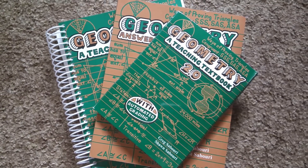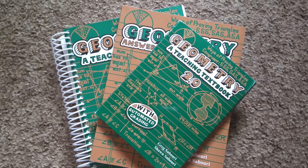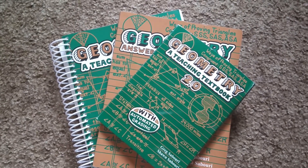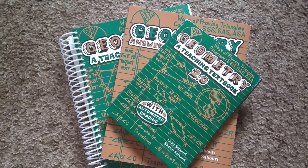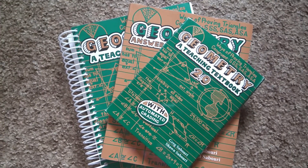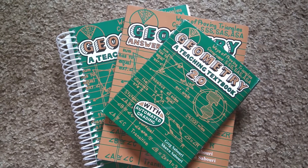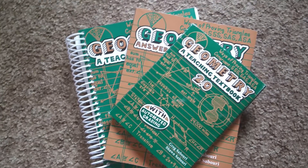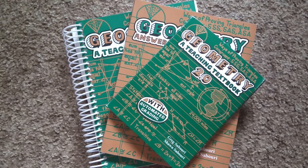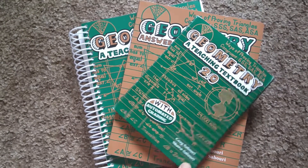This is Teaching Textbooks Geometry. My son is going to be in 10th grade, so that's why we're doing geometry. Last year he did Teaching Textbooks Algebra, and that was the first time we've used Teaching Textbooks. We love it. We loved Math-U-See from kindergarten through eighth grade, but once we hit algebra it was too difficult, at least for my son. And I am no help because I was not good at math in school at all.